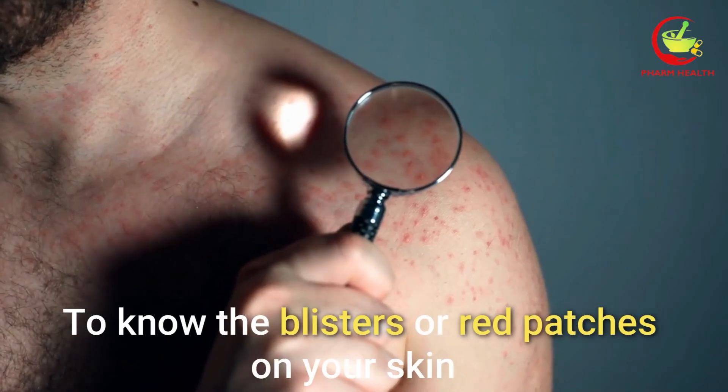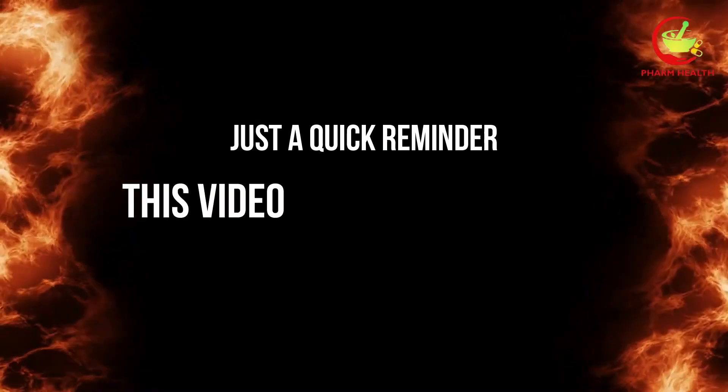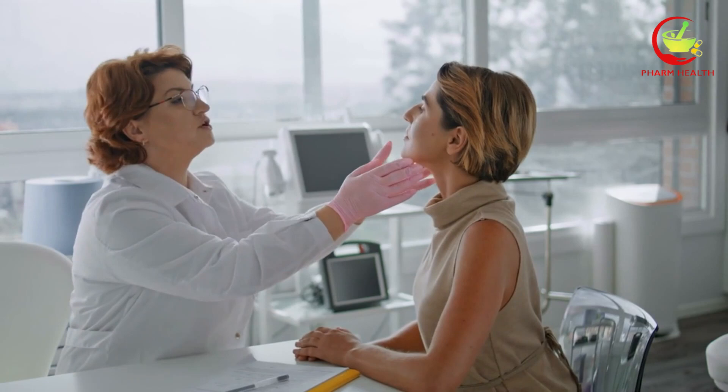You may be surprised to know about the blisters or red patches on your skin and wonder what they are. Just a quick reminder: this video is for educational purposes only, so do speak to your doctor if you have any medical concerns.